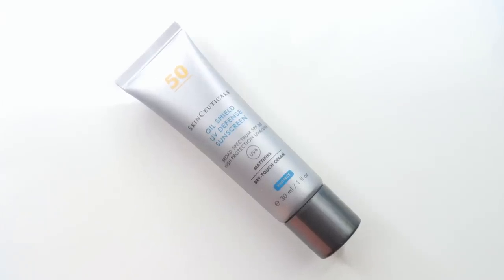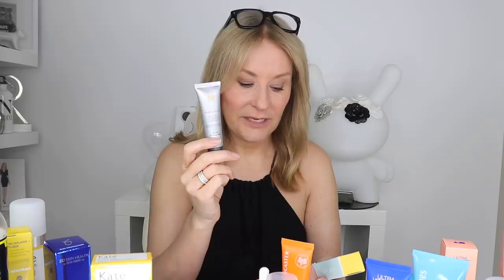It's the Oil Shield UV Defense Sunscreen SPF 50. It mattifies, it's dry touch — it's perfection. The only thing I have to say about it is it's expensive, but it's the most perfect lightweight finish. Sits well under makeup, can be used really up close to the eyes. I just absolutely love it. SkinCeuticals can do no wrong when it comes to SPFs, but they are expensive.